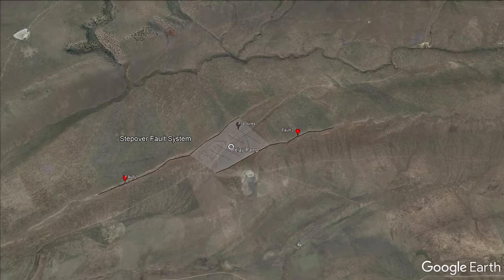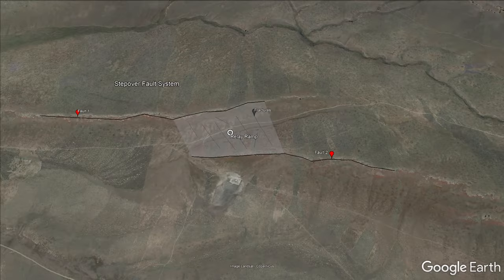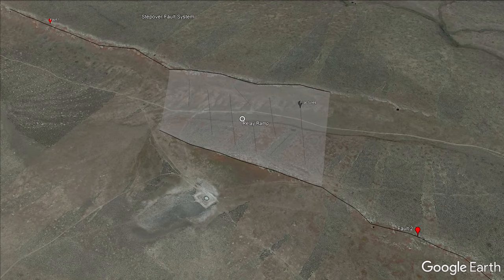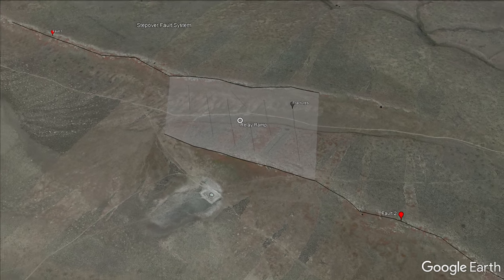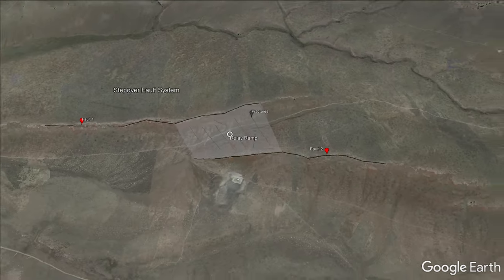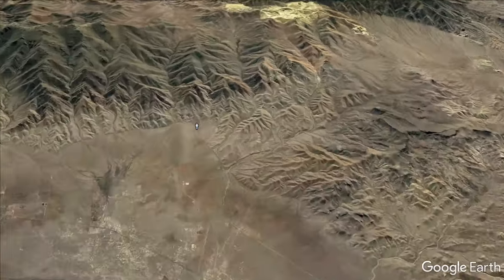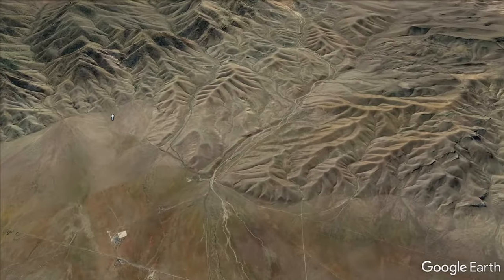What we have here is what we call a step over. There's one big fault kind of like this, another big fault like that, and one is ending in one direction, the other ending in the other direction. We're right in the middle of the step over — there's a big fault behind us on the range front, and then there's a big fault on the other side of us where there's the other part of the range ending in this area.